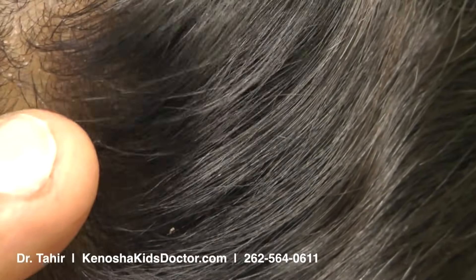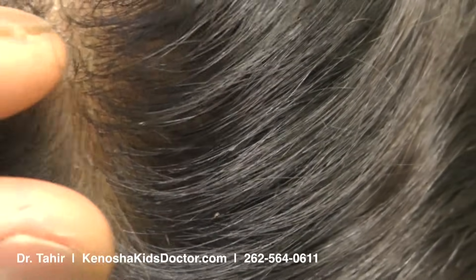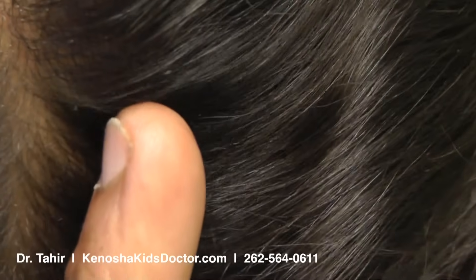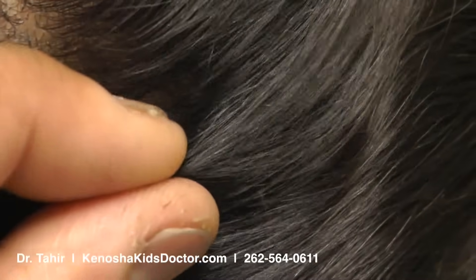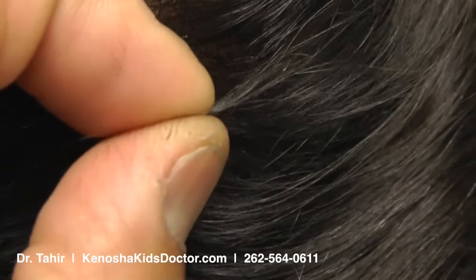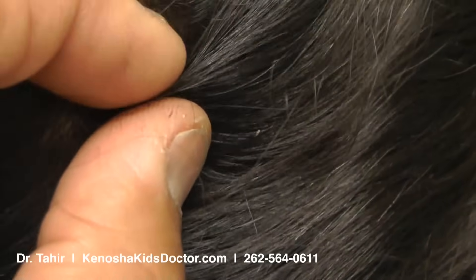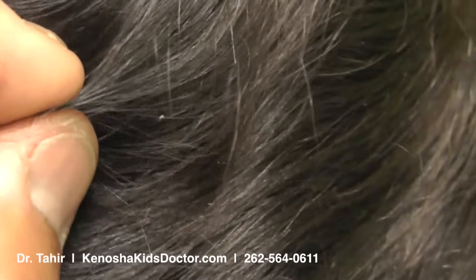Let's try to see if one of these is an egg or if it's a piece of skin. This one back here looks good — let's try to move it. That doesn't move. If it doesn't move, then that's an egg. Let's try to look at this one right here and see if it moves. That doesn't move either, so this one is an egg also. If they do move, then that means it is just some dandruff or skin particles that are stuck in the hair.